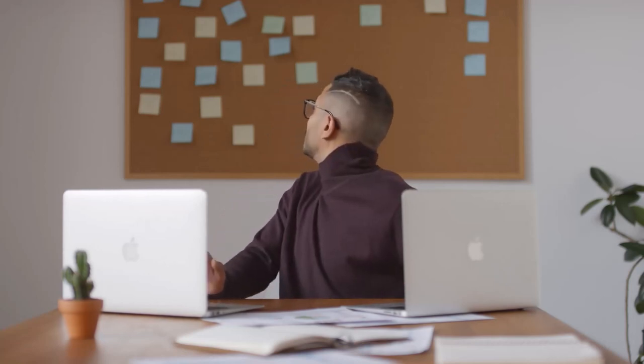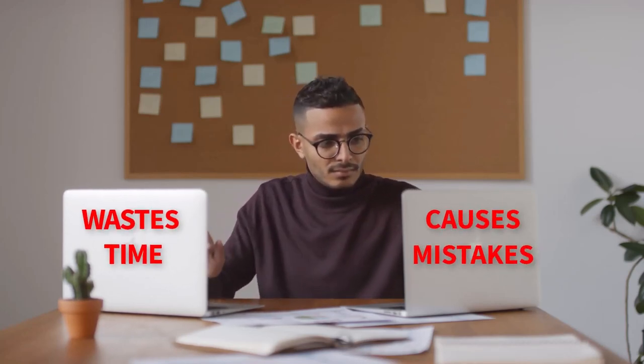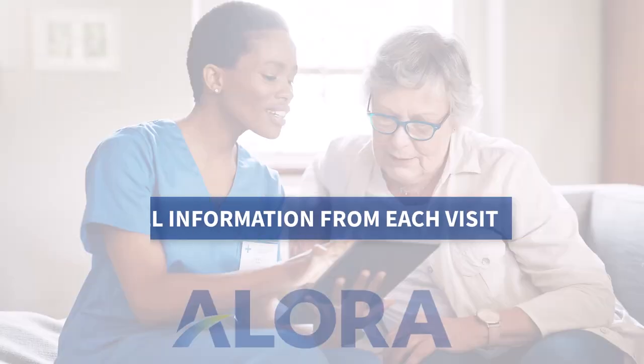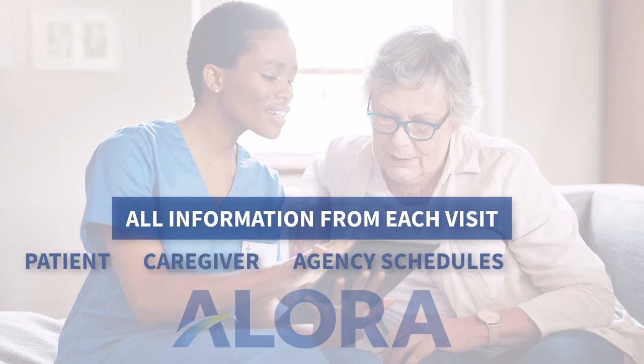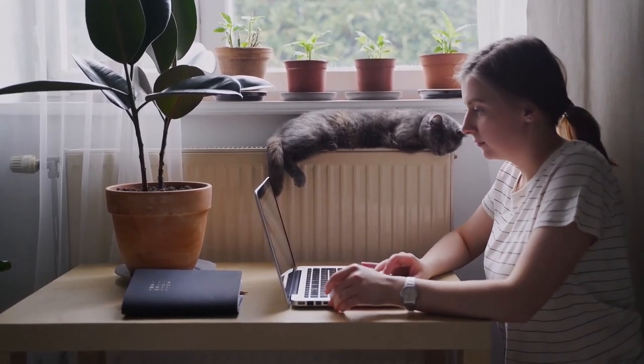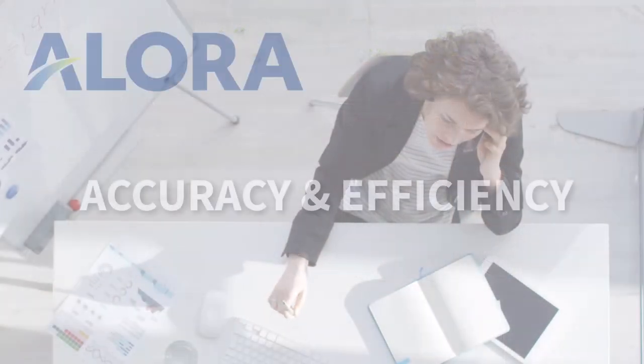When you manage EVV outside of your home health software — for instance, through a stand-alone system — you have to re-enter data. That takes time and brings mistakes. Allora software integrates EVV into a complete, easy-to-use software. All of the information for each visit about the patient, caregiver, agency schedules, and service provided is built-in, so your caregiver doesn't have to re-enter information and your agency gets the benefit of accuracy and efficiency.